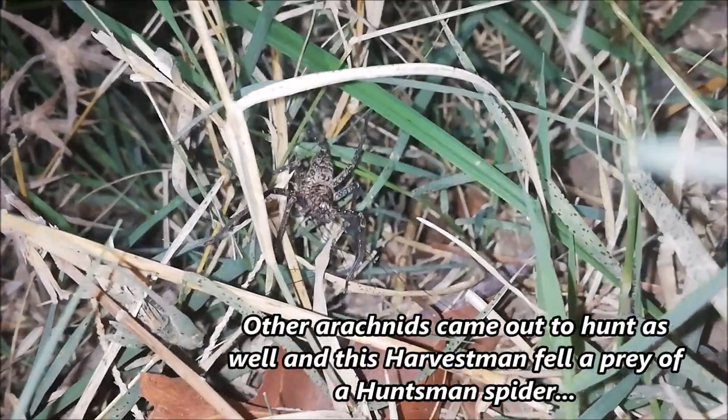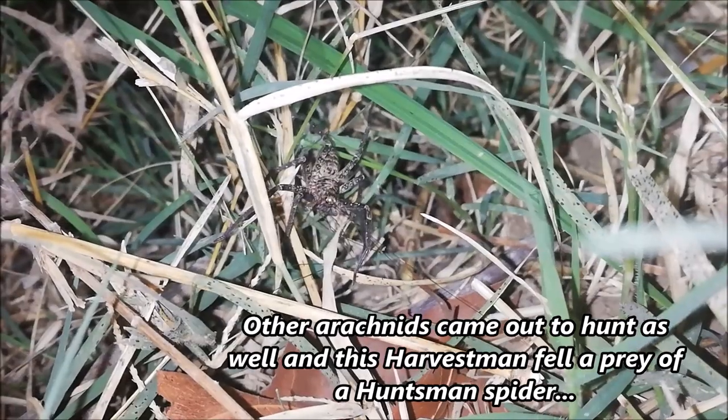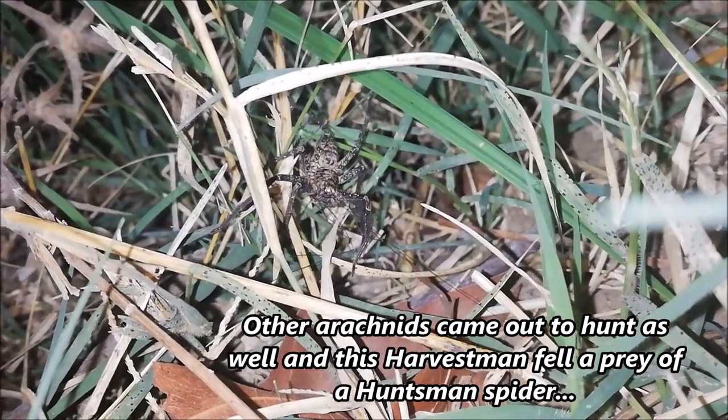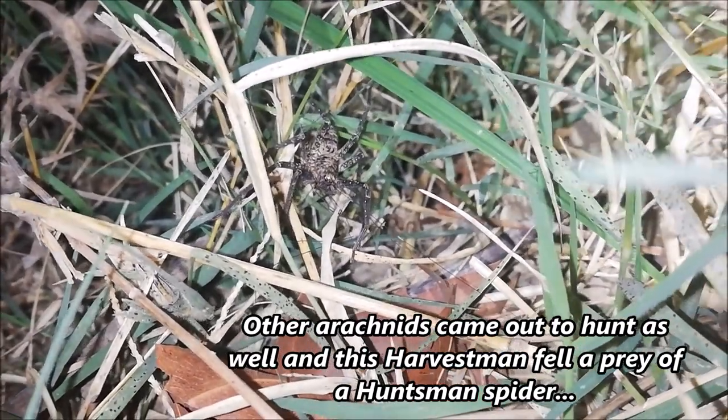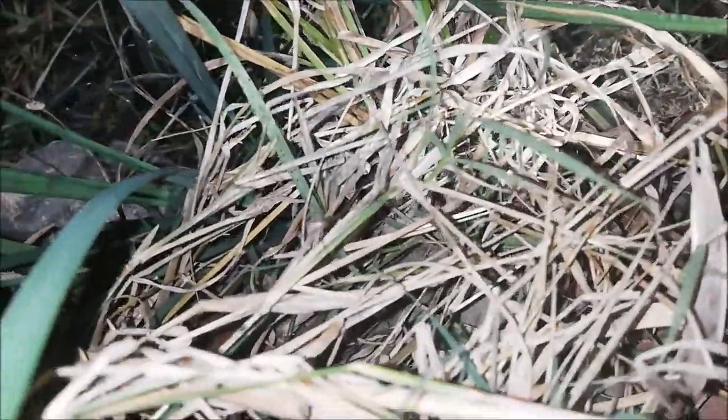Check this out — there is a huntsman spider with daddy long legs just right in front of me. The daddy long legs are everywhere around here. There's one over there, and almost wherever I look there's another one. There are many more in the grass around me.